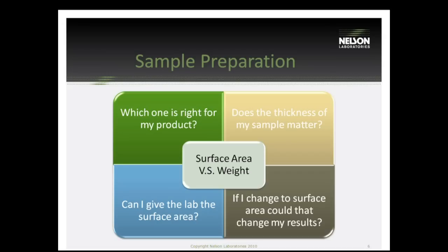Here is sample preparation. I want to talk a little bit about the sample prep and how that might impact results. With sample preparation, we want to look first at surface area versus weight.